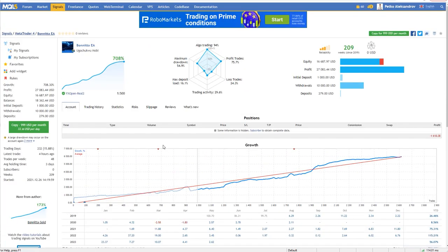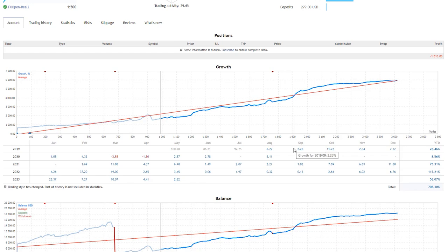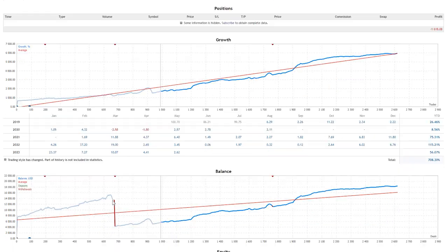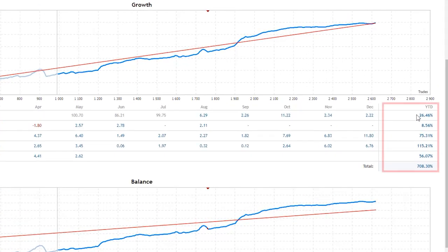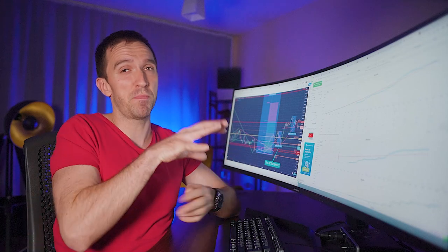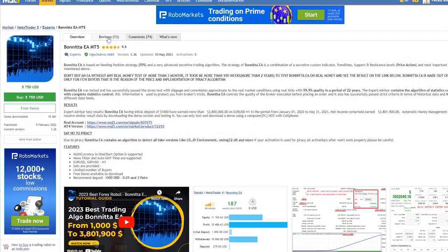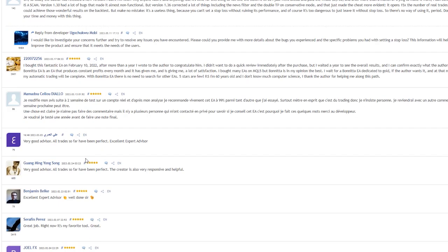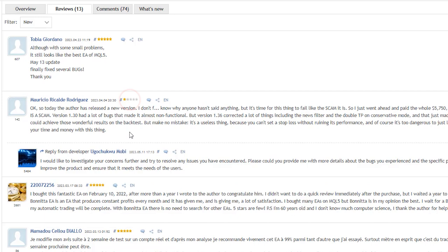Let me show you the performance starting from 2019 with their signals. You'll see zero reviews on that, which is not really good. We can see results from 2019, but the verified track record seems to start from a specific point. There was a withdrawal visible in the balance. However, if I look at it on a yearly basis, it makes really huge profits, especially in 2022 — above 100%, which I actually confirmed with the backtest on MetaTrader. But there are no reviews, so I'll go back to the Expert Advisor itself and scroll through the reviews. Most of them are positive, but there is one with one star.